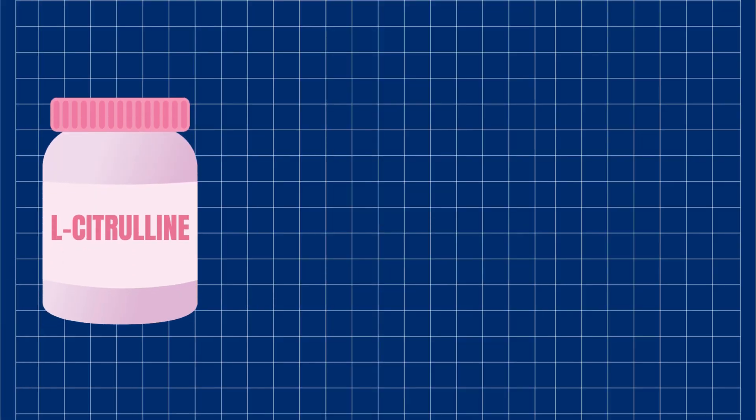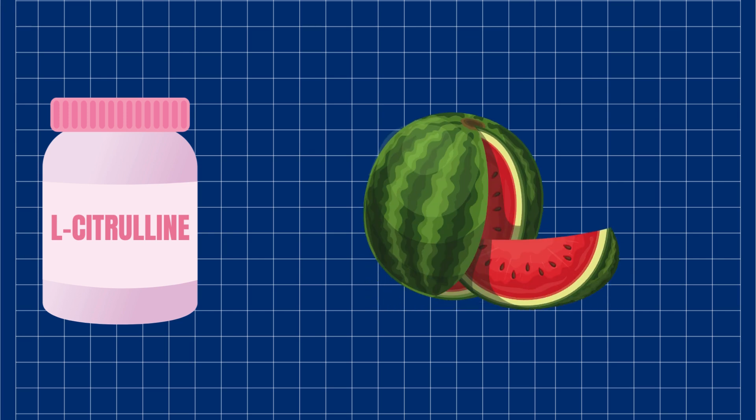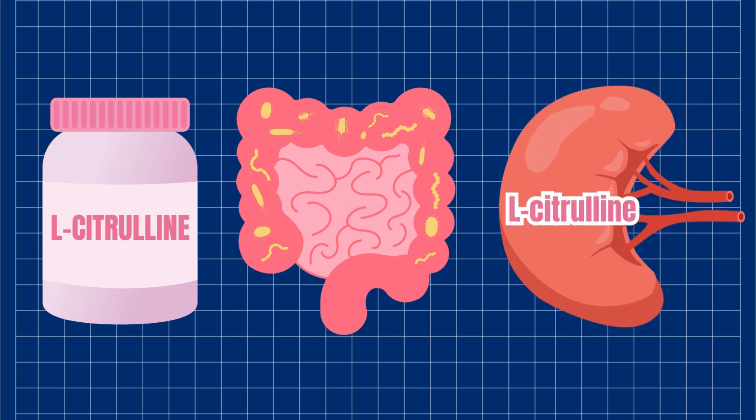So where does L-citrulline fit in? It indirectly boosts nitric oxide. It's a natural amino acid found in foods like watermelon — that juicy snack might be helping more than we realized. Unlike L-arginine, which gets broken down too quickly in the gut, L-citrulline bypasses that issue, converting into L-arginine in the kidneys.